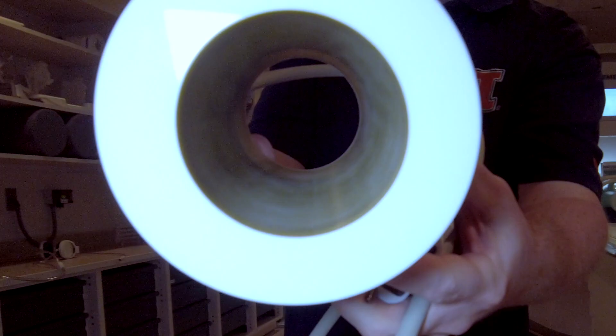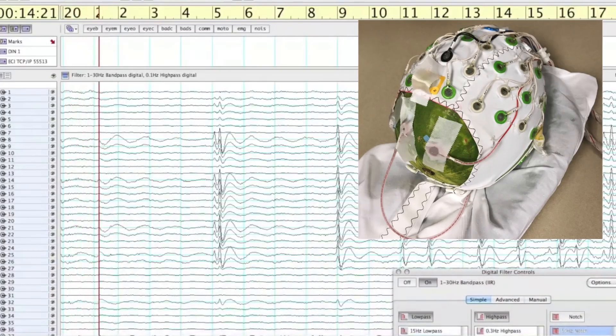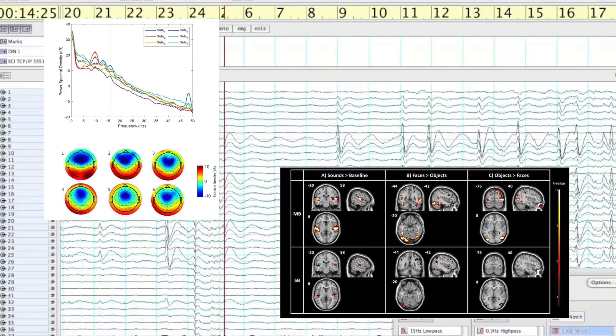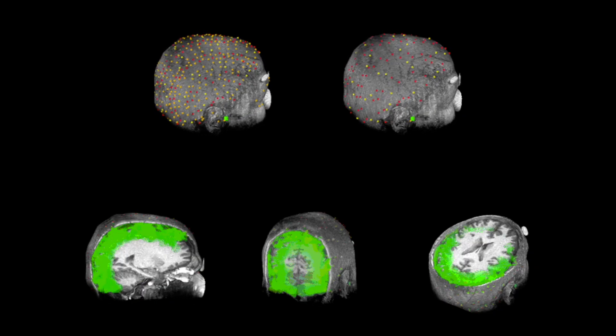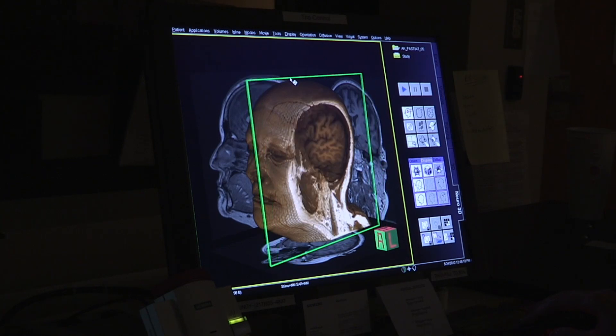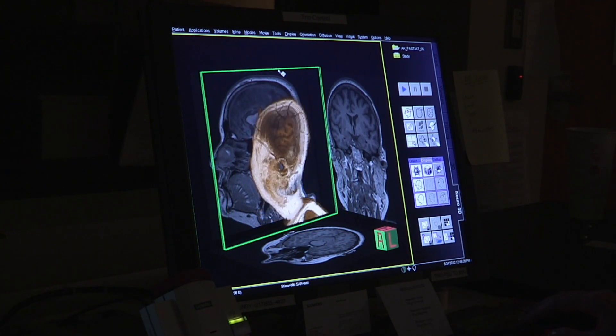We are able to collect EEG data while an individual is in the scanner. We also partner with a number of faculty to use other imaging modalities such as ultrasound and optical imaging in order to further enhance our ability to understand how the brain's structure impacts its function.